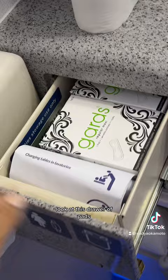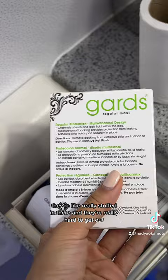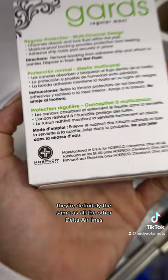Look at this drawer of pads. Usually when I find these in the airplane restroom, they're really stuffed in there and hard to get out. First class has these easily accessible, free period products. They're definitely the same as all the other Delta Airlines products.